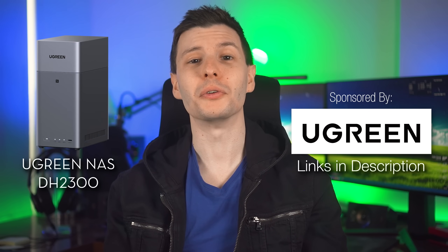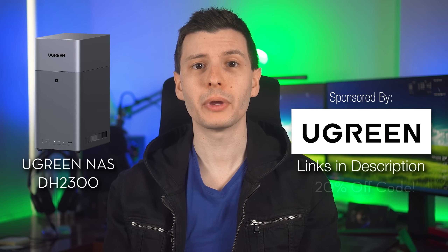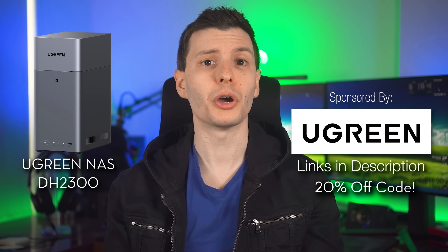I'd be curious to know which of these you guys already had set up, or maybe ones you didn't know about — we could talk about that down in the comments. Thanks again to Ugreen for sponsoring — be sure to check out the Ugreen NAS Sync DH2300 through the link in the description and use the code for 20% off. If you want to keep watching, here's a video where I talk about the hidden new features in the latest version of iOS — stuff that no one really talks about and Apple didn't even mention anywhere. Thanks so much for watching and I'll see you in the next one.